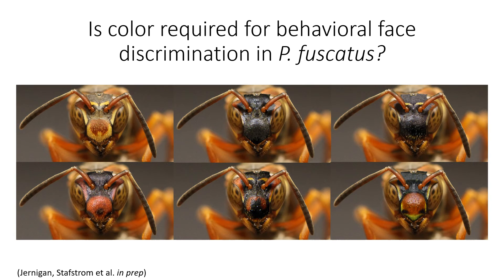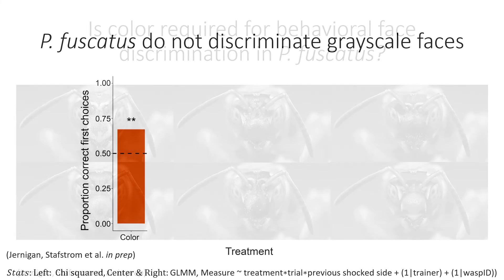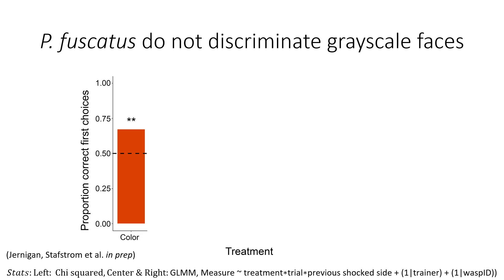We created a novel set of six images in which the internal position, mandible position, eyes, and body background are identical across images, and the only thing that varies is the internal patterning between the eyes among these different faces. We then created grayscale versions of these same images and asked whether animals tested on either the color set or the grayscale set were able to make this discrimination. Individuals trained using color stimuli, as in previous studies, were readily able to discriminate among facial images. However, individuals trained on grayscale were no longer able to make this discrimination above chance.